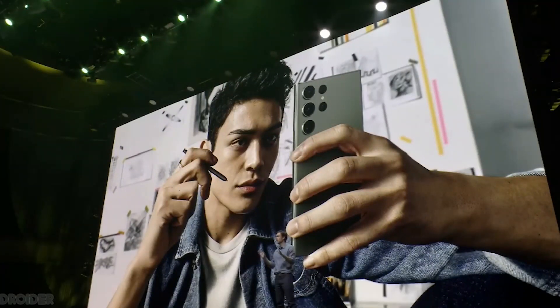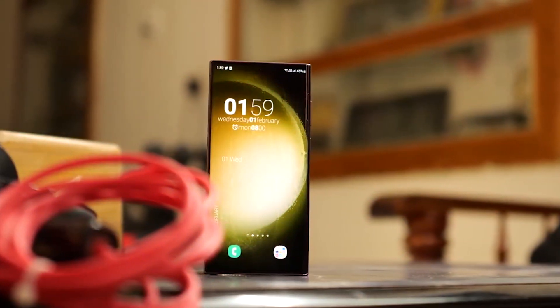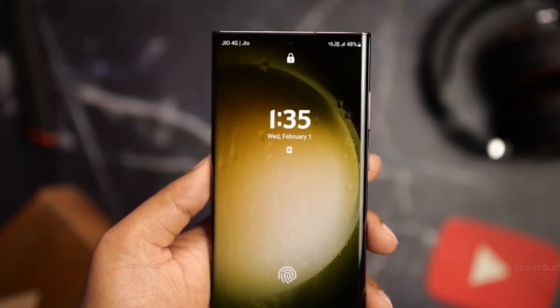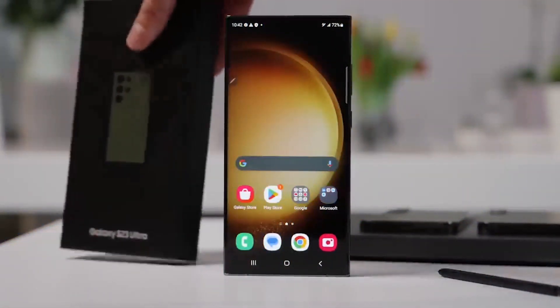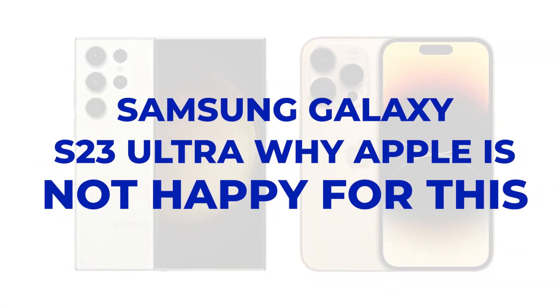Despite being released alongside other high-end phones in the S23 lineup, the Samsung Galaxy S23 Ultra is the most exciting one, making waves everywhere. But does it stand on the same pedestal as the likes of the current iPhone 14 Pro Max? Maybe the Galaxy S23 Ultra could take over. Here is why Apple is not happy about this.